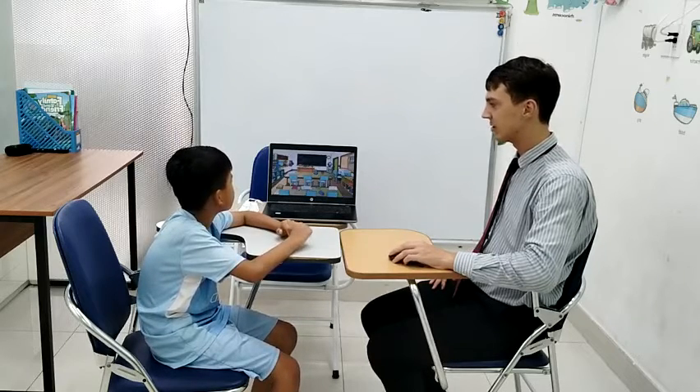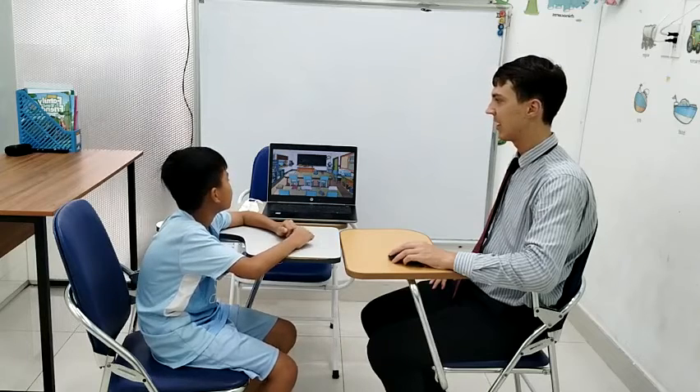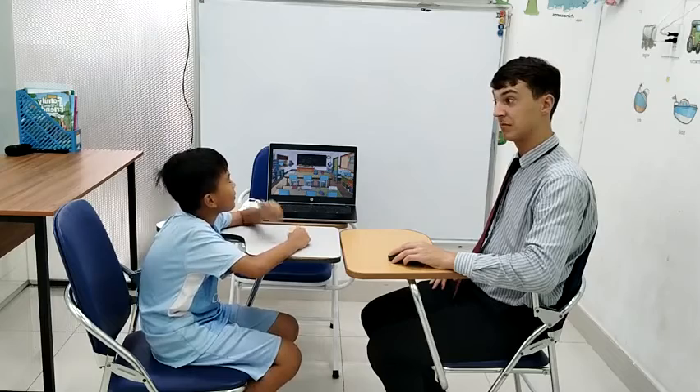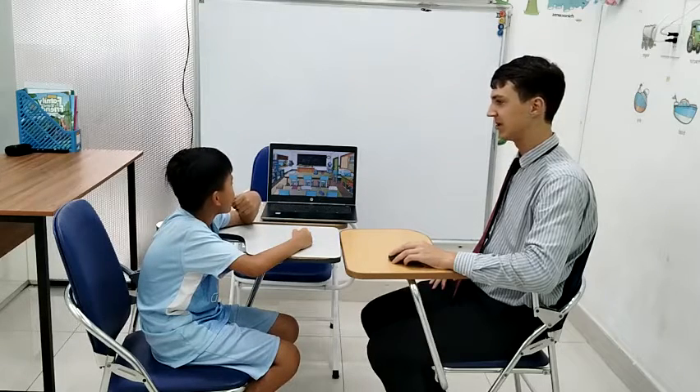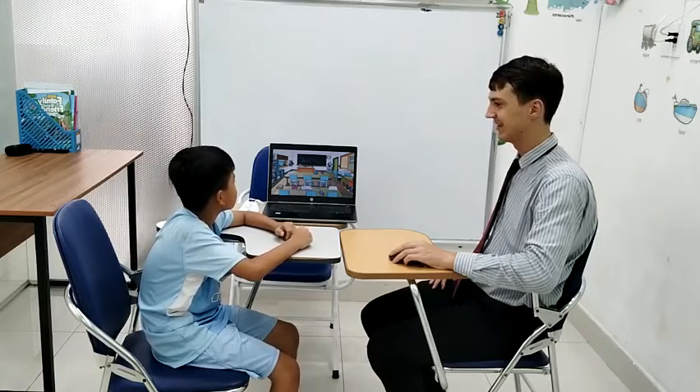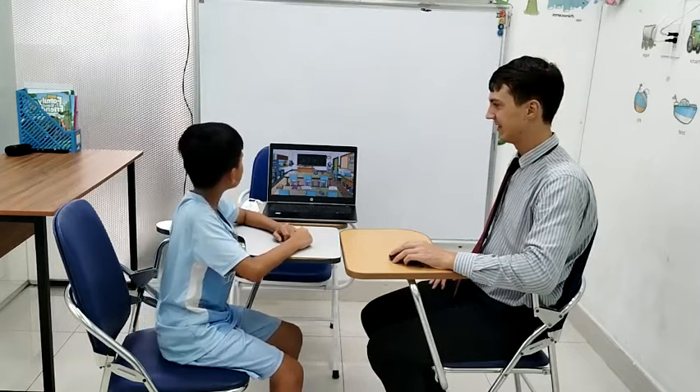Look at this picture. What is it? It's a lock. And this thing? It's a door. It's a board. What color is the board? It's black.